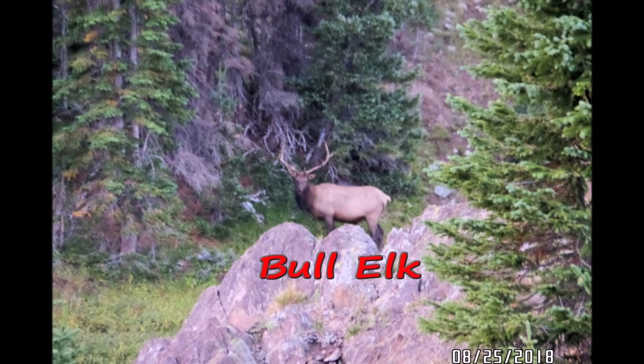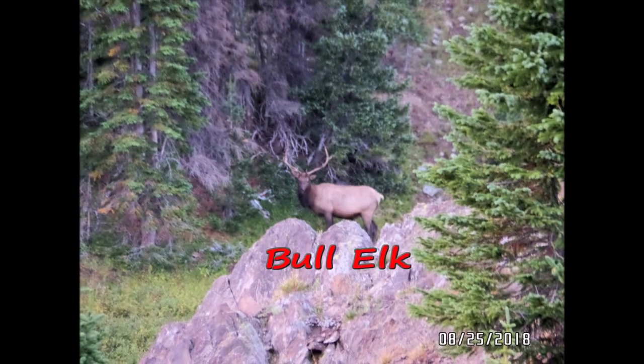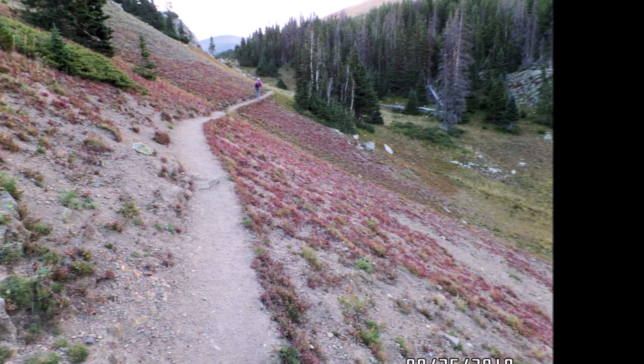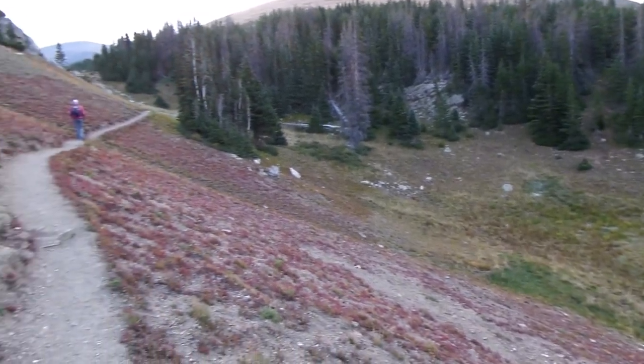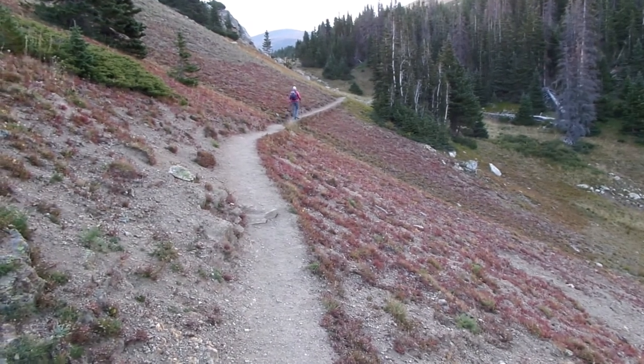We saw two bull elk and one buck deer grazing among the trees. The low-growing tundra grasses and flowers are delicate — we stayed on the trails as much as possible. If damaged, it can take a hundred years to rejuvenate.